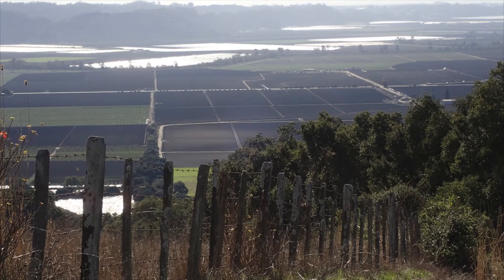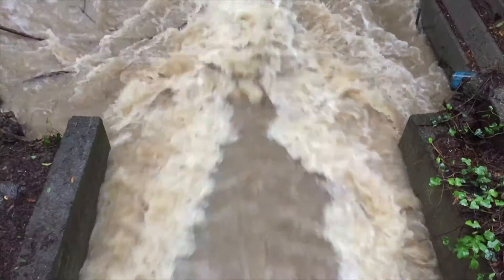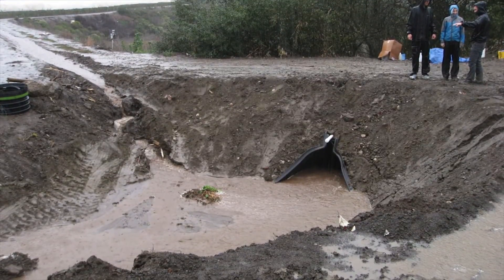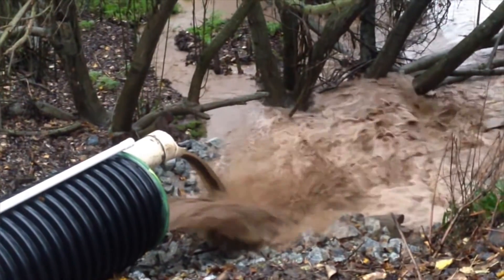My focus has really been on the supply side, and the supply that we're focusing on is excess hill slope runoff. When it rains, and especially during very intense rainstorms, water will flow over the land surface. We're interested in collecting that runoff during intense storms before it reaches a stream.